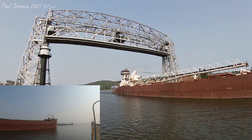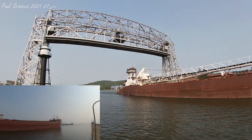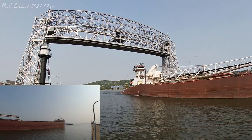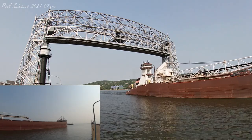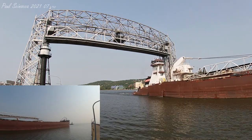Both the Pathfinder and Dorothy Ann have a combined length of 700 feet. They are both owned and operated by the Interlake Steamship Company of Middleburg Heights, Ohio. If you see any crew on deck, give them a big wave and wish them a safe voyage.